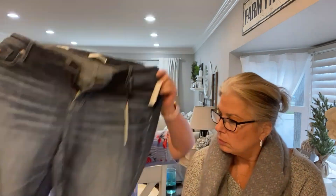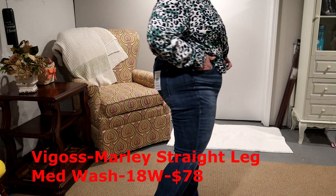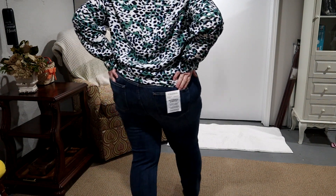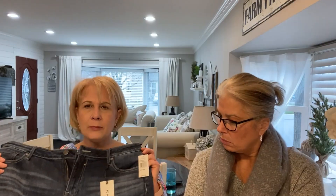They sent me a pair of Vigoss jeans — they're straight leg and I did request them. They're the Marley Midrise at $78. The length was not long enough to wear with flats for me — it was just a weird length. If it was going to be a crop jean, they're too long; but for a straight leg jean, they're too short. It was just a weird inseam length, and I don't even have a long inseam. There's nothing special about these — why am I going to spend $78 on a pair of boring jeans?